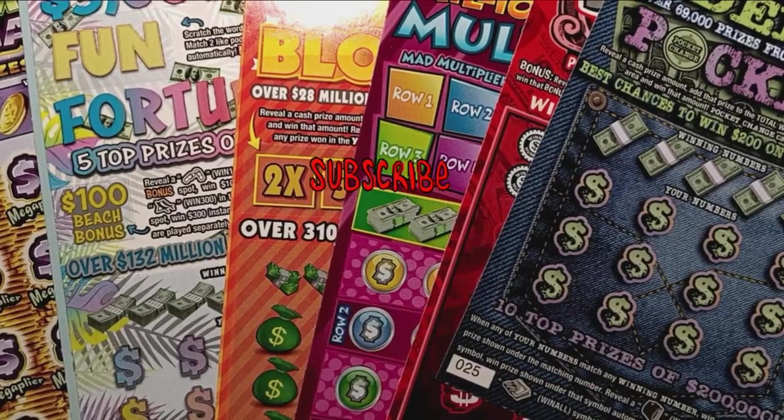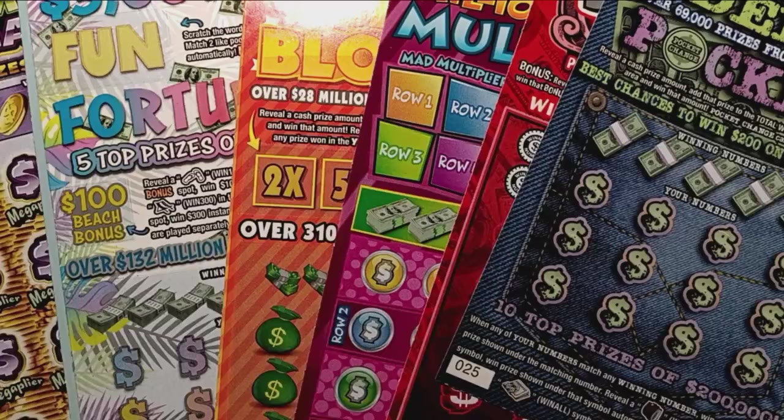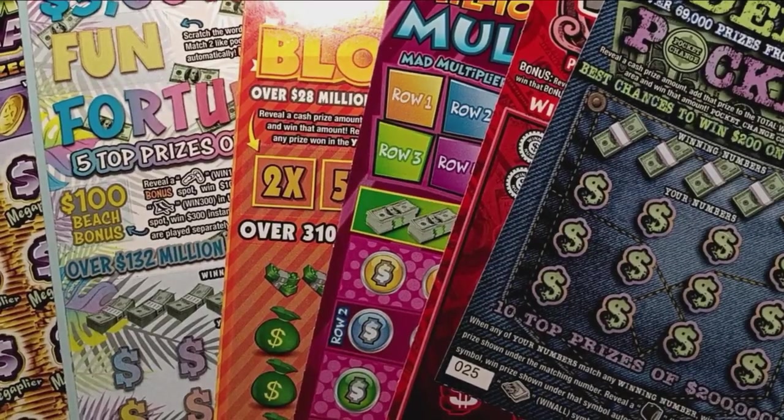Hello YouTube! We're back again with some more Pennsylvania lottery tickets. Hopefully they're not slottery tickets — we've had enough of those.